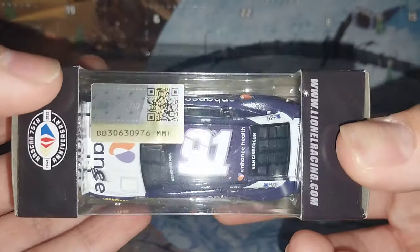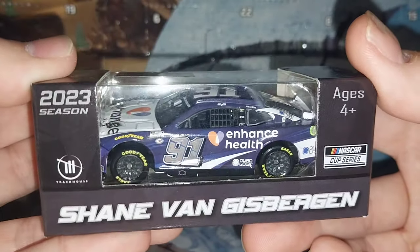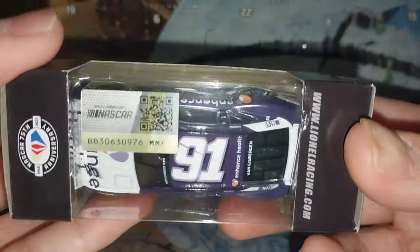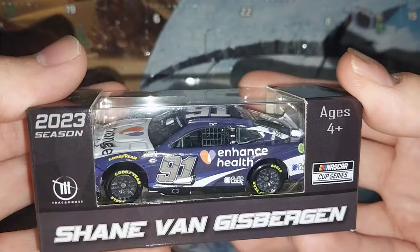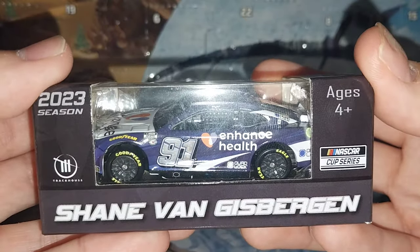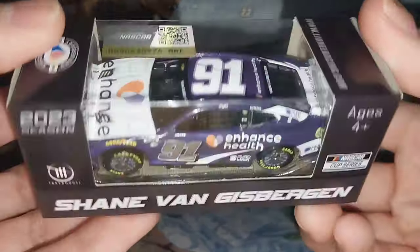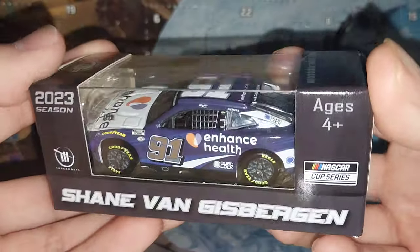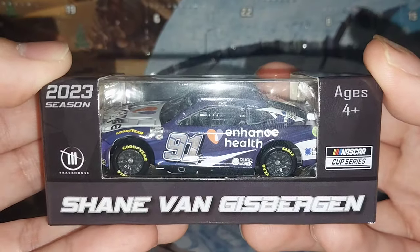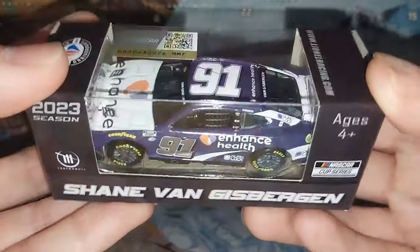Here is another diecast for Project 91 — so cool to see Project 91 getting diecasts made. We originally got the Kimi Räikkönen car, and now we have our first Shane Van Gisbergen car. Because this is his only paint scheme up to this point, this is going to be the first ever Shane Van Gisbergen diecast in my collection. I don't have any V8 Supercar diecasts, so it's super cool to get the NASCAR car that Shane Van Gisbergen won with.